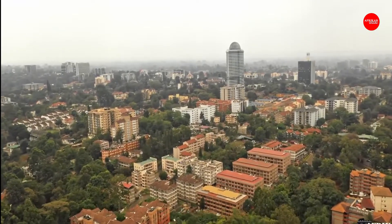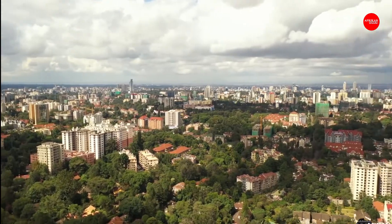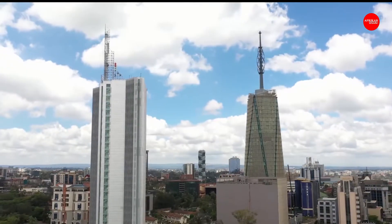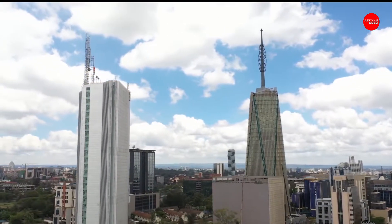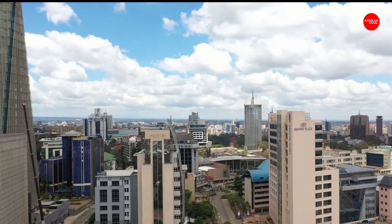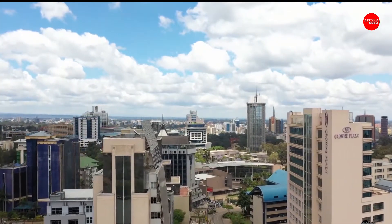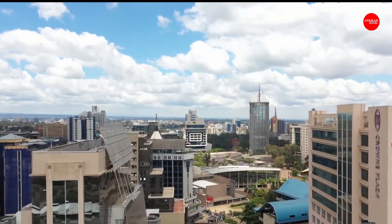The age of building skyscrapers in Kenya began in the late 1960s, when the city had its first tower, and since then this trend has continued, so many high-rise buildings can be found in Nairobi today. A number of tall buildings have been growing significantly throughout the African continent over the last few decades, and Kenya is among the top 10 countries having the tallest buildings on the continent.